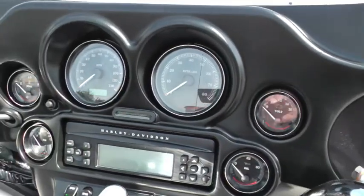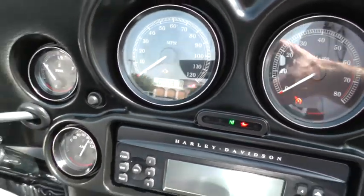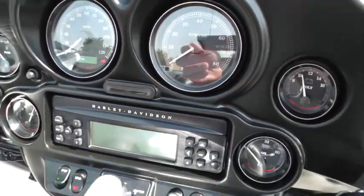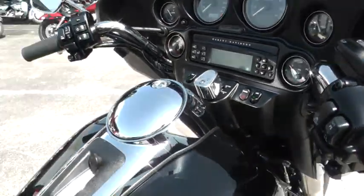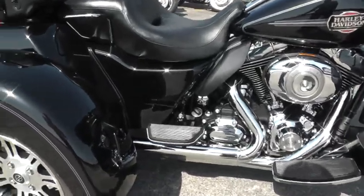It's one touring machine. It's got 2,870 miles — it's not even warmed up. Beautiful, beautiful bike. Just can't go wrong with black and chrome.